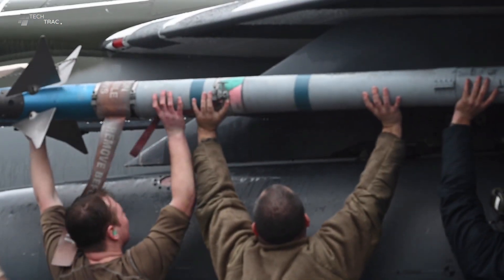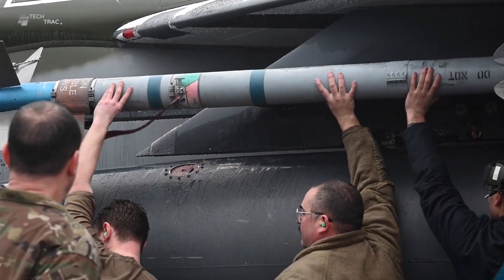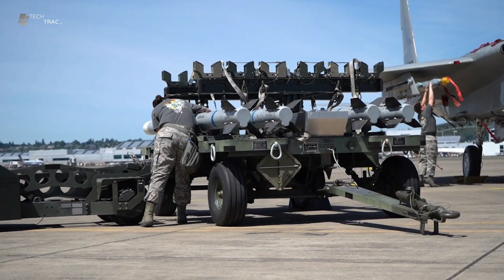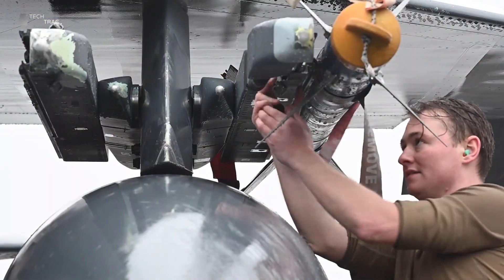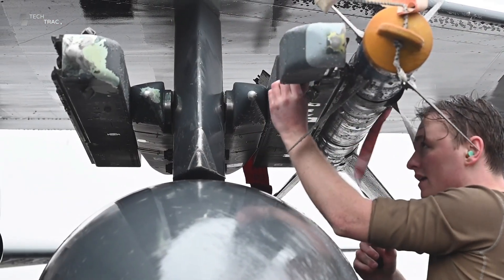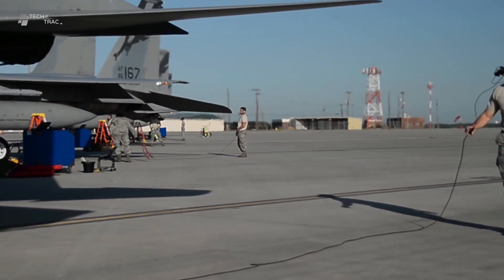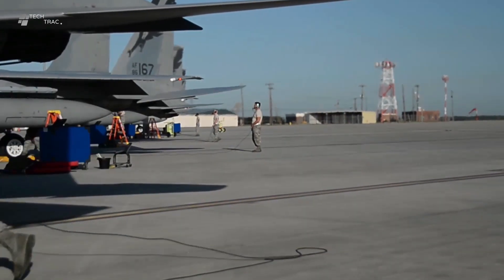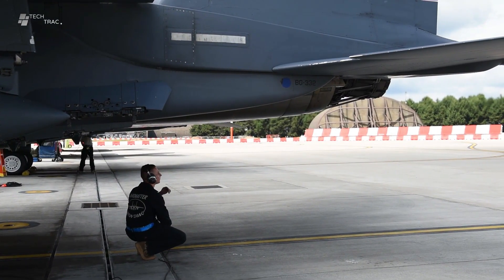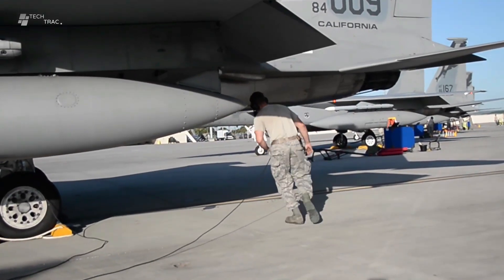The bomb is carried onto the aircraft and placed under its designated hard points. Ground crews use lifting aids to lift the bomb into position and then secure it using special brackets and clamps. Once the bomb is installed, the crew performs a final check to ensure that all connections are secure and the bomb is ready to use, including checking the electrical connections and guidance system.